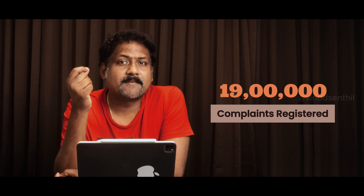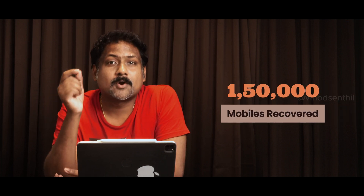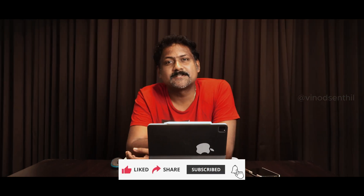There are some interesting stats: about 19 lakh complaints were filed just last year, out of which 10 lakh mobiles were already traced, and close to 1.5 lakh phones have already been recovered. So if you or your friends or relatives have lost a phone, go to the CEIR website, log a complaint by filling in the form, and wait for 15 days — you could possibly get good news. If you found this useful, please share and subscribe. Thank you.